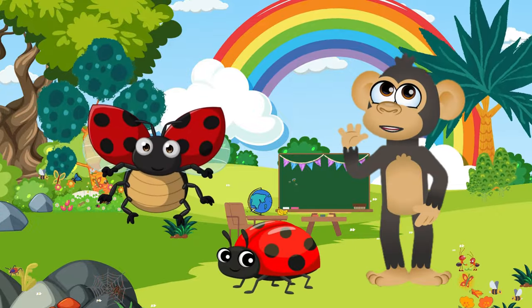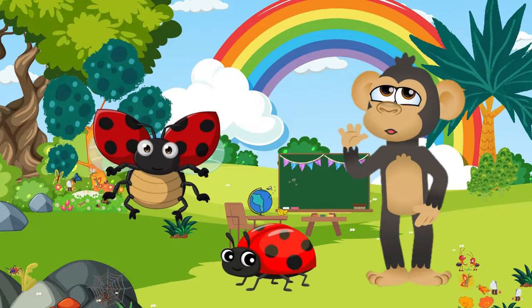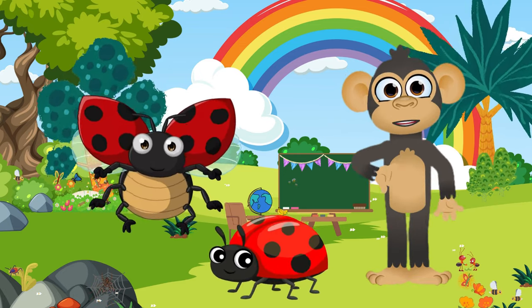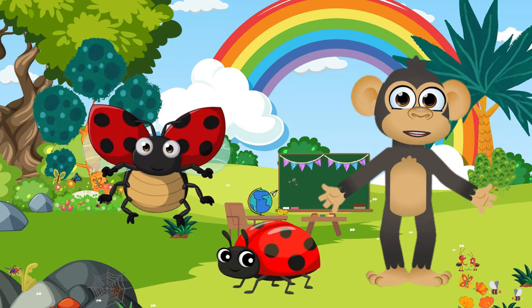Behold the lovely ladybug! They're not just pretty — they're also garden guardians! Ladybugs snack on pesky insects, keeping plants happy and healthy! Talk about a tiny spotted superhero!